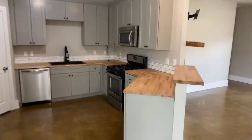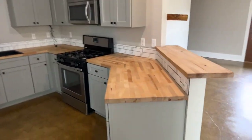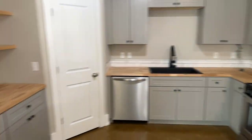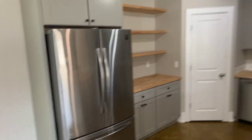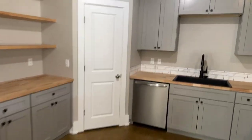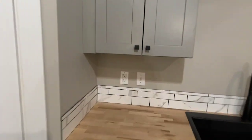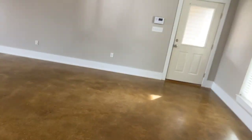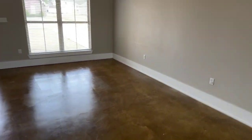In the kitchen we see state-of-the-art cabinets, butcher block countertops, stainless steel appliances, and plenty of wooden shelving. Let's check out this pantry — it has plenty of storage and plenty of room. Excellent.